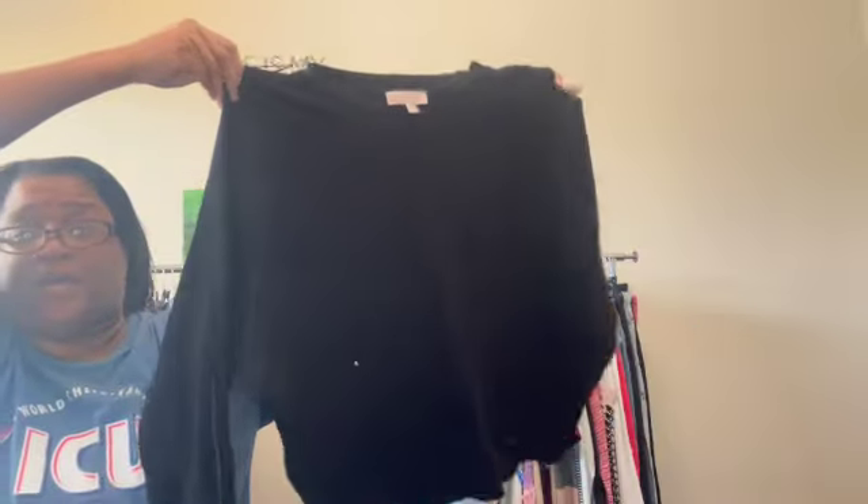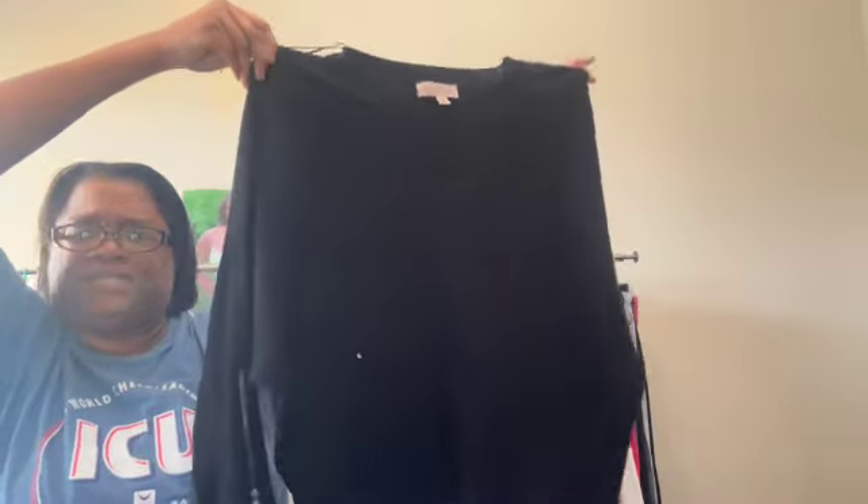This is the brand Philosophy, and I would not have picked this up, but it is a 3X knit sweater, so I'm going to list this on our platforms — Poshmark, Mercari, Depop, and eBay is our biggest one.